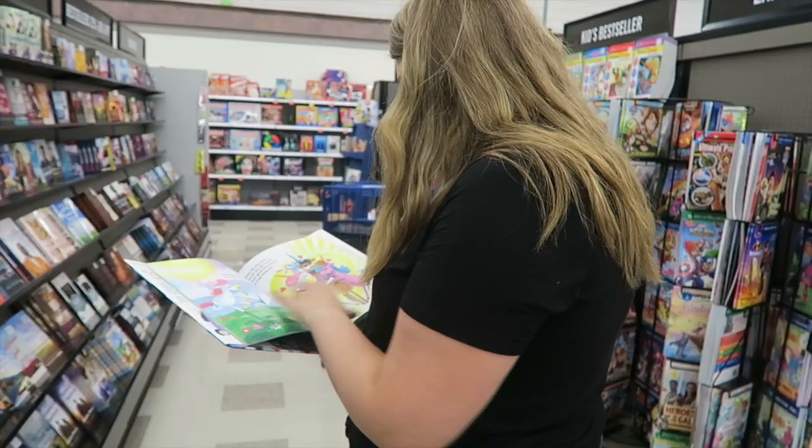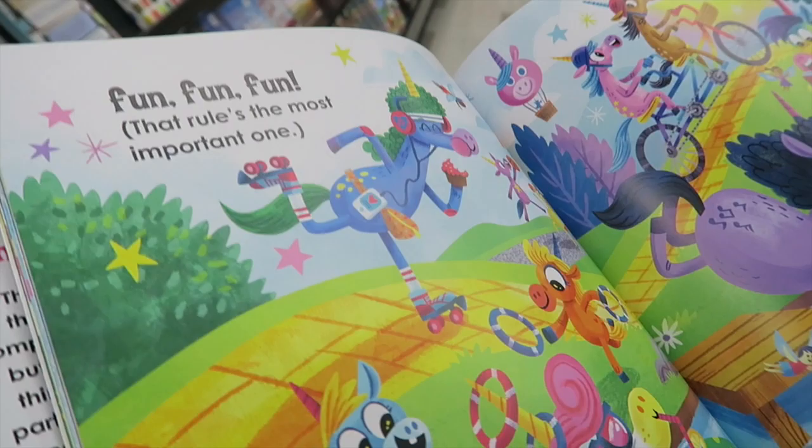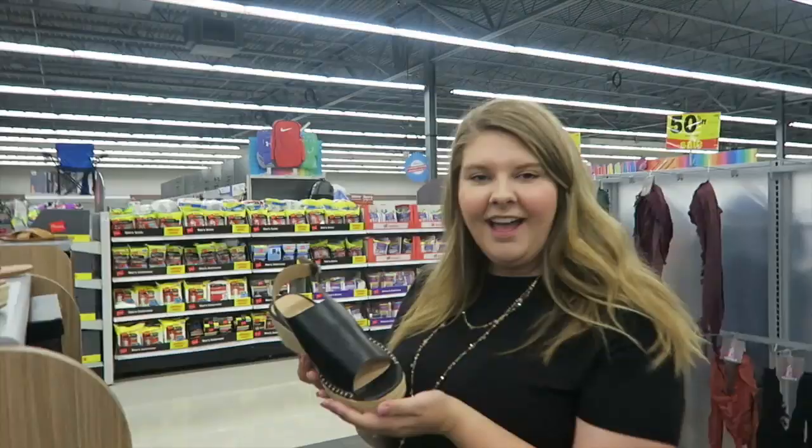Oh wow, that is adorable — look at that funky unicorn, just doing her own unicorn thing. So fun! Meijer also has a ton of clothes and accessories, so we're going to look around and see if we can find anything we need in these aisles.